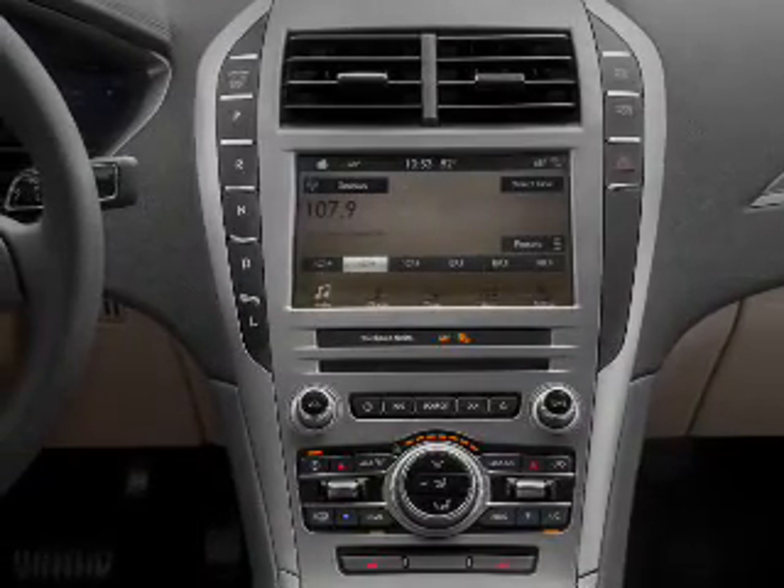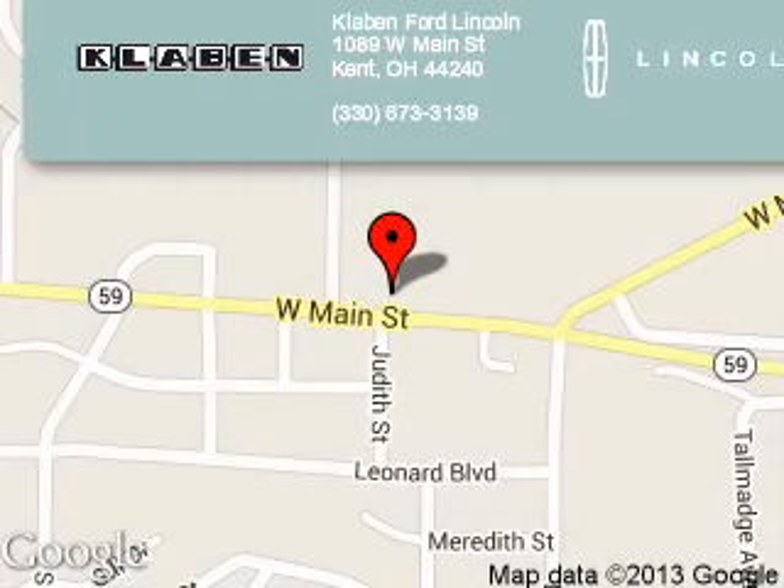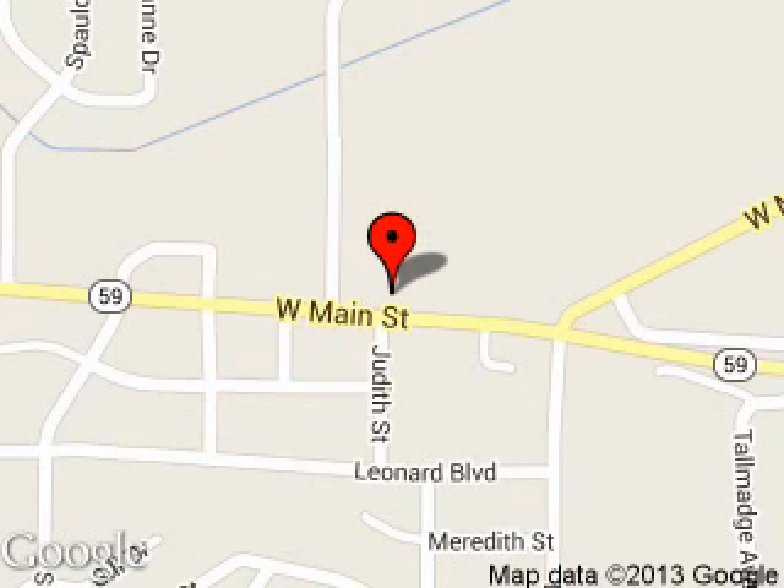Let us put you in the driver's seat today. Call or click to contact us. Clavin Ford Lincoln is dedicated to doing everything possible to ensure that the experience you have selecting your next vehicle is a pleasant one. We are located at 1089 West Main Street, Kent, Ohio, 44240.